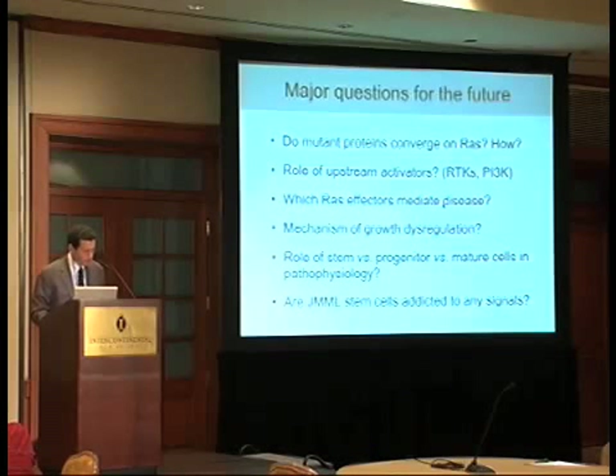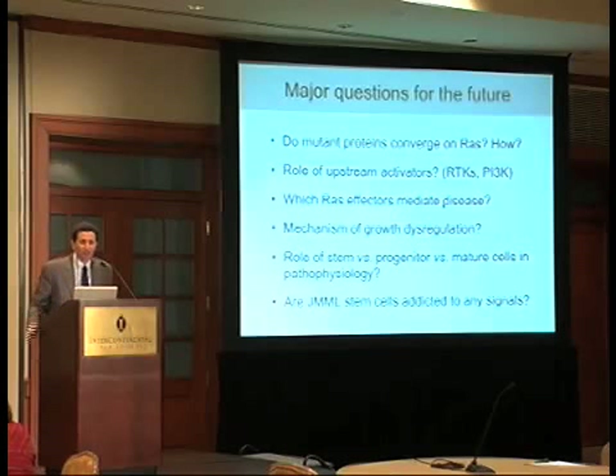We'll hear more about Sibyl again from Dr. Ogawa, and then move into other aspects of signaling both upstream and downstream in the latter half of the session. Thank you. I'd like to introduce Dr. Band.